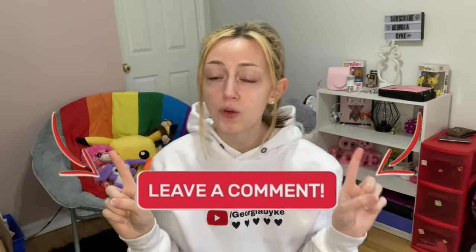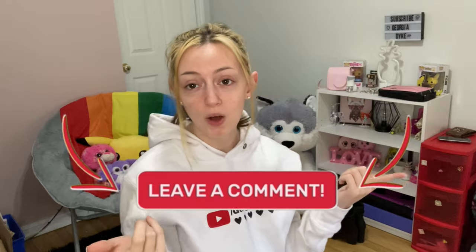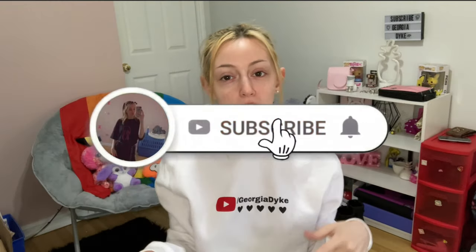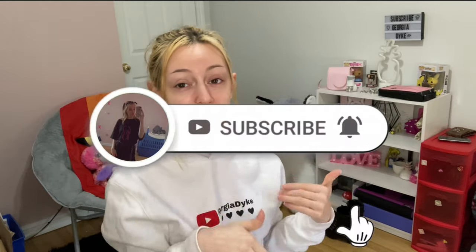Anyway guys, this is the end of the video! I hope you enjoyed this little lookbook video. If you did, make sure you leave it a big fat like and comment down below if you'd like to see another one of these lookbook videos. If you haven't already, make sure you subscribe to my YouTube channel and turn on post notifications so you don't miss any time I post. This is the end — I'll see you guys in the next one. Peace!